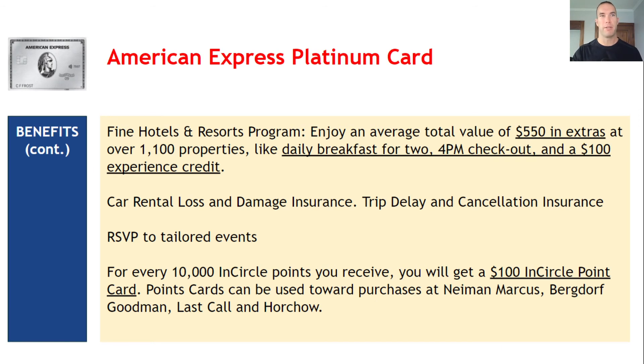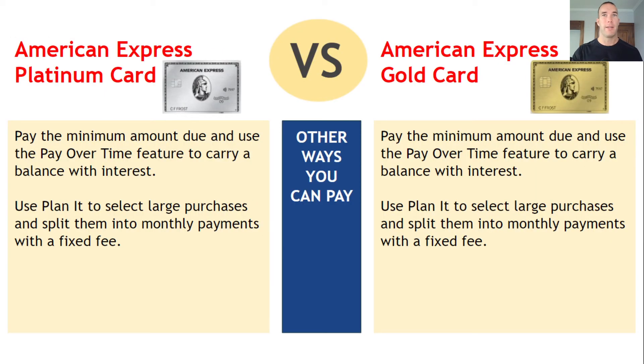The experience credit varies from hotel to hotel based on what they offer — I've seen it applied to spas and things like that at some properties. Both the Platinum and Gold cards include car rental loss and damage insurance, and the Platinum also adds trip delay and cancellation insurance. The Platinum also has Inner Circle points you can use towards purchases at higher-end stores like Neiman Marcus and Last Call. Both cards also offer the pay-over-time feature to carry a balance with interest, and a plan-it option to split large purchases into monthly payments with a fixed fee — since technically both are charge cards, not credit cards.